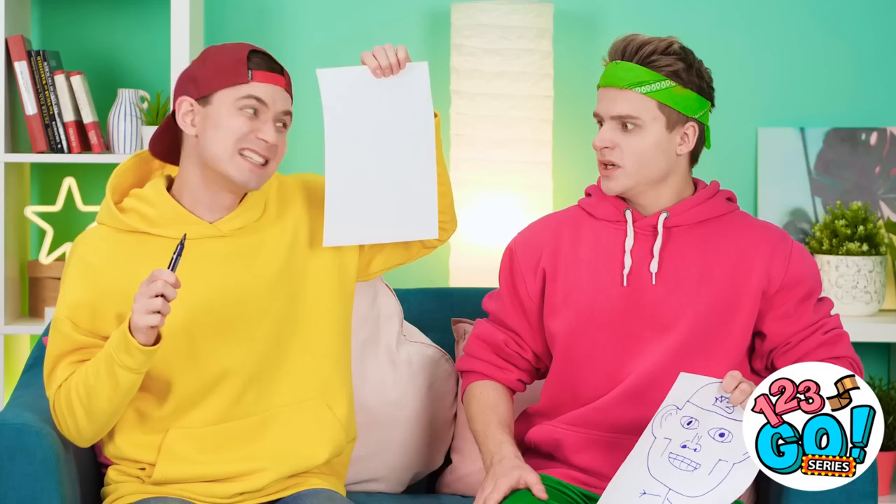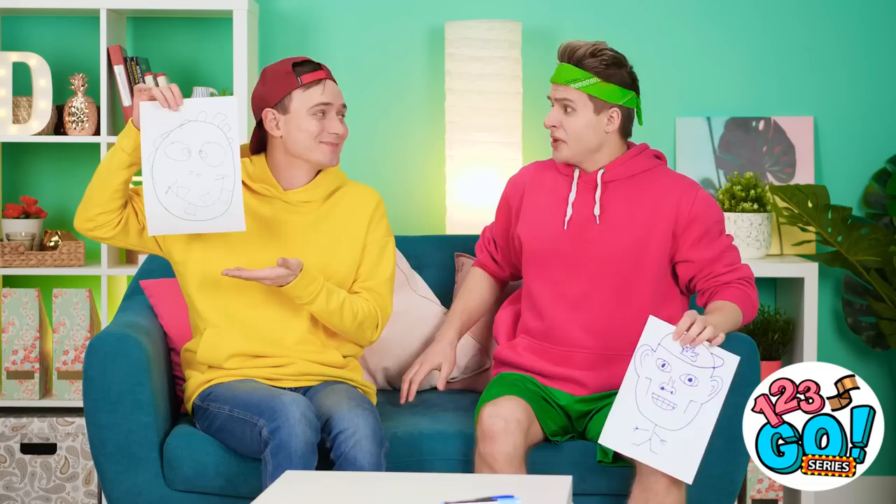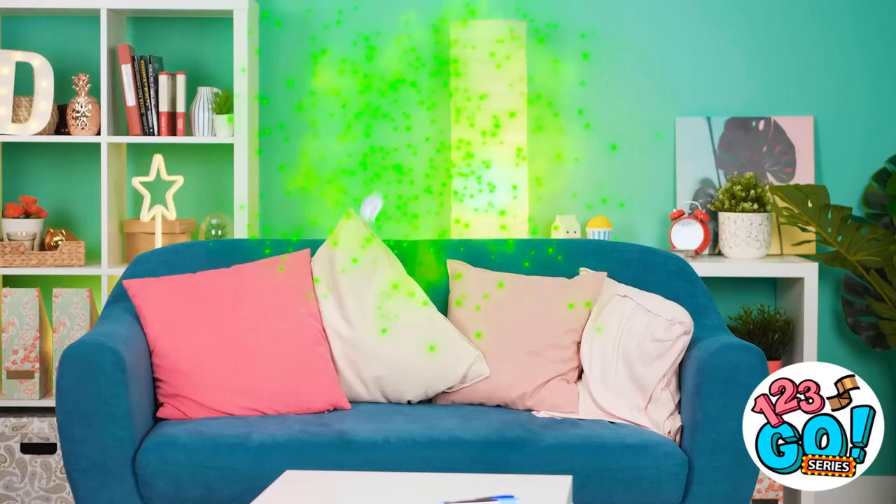That looks nothing like me! You're just trying to make me feel bad — give it to me! Time to taste your own medicine! Buckle up — got a big head, bulgy eyes, crooked teeth! Ta-da! Are you kidding? I'm not that ugly at all! Let it go!